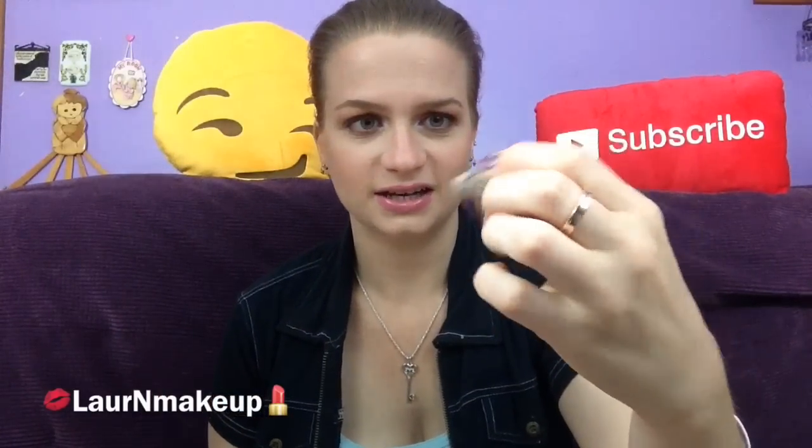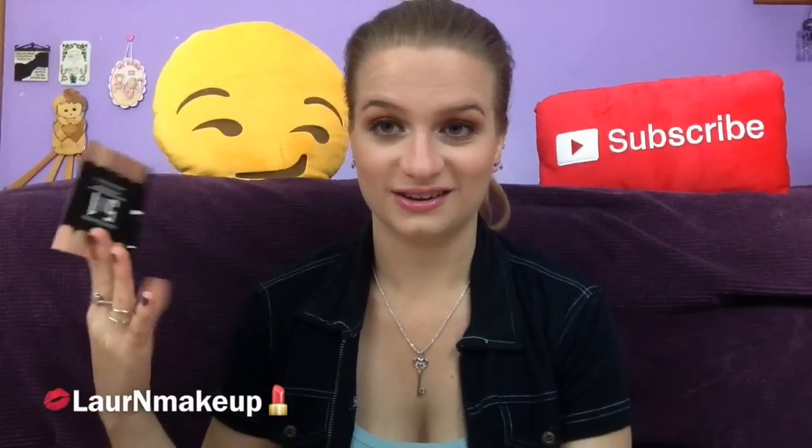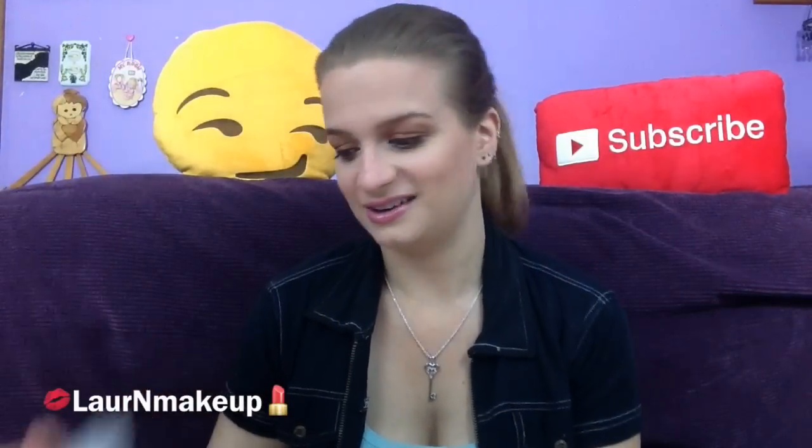Next is Bare Minerals 5-in-1 BB Advanced Performance Cream Eyeshadow Broad Spectrum SPF 15. The color I got is like a tan color — soft shell or barely nude, I'm not sure. It's a cream eyeshadow and I'm guessing it's supposed to make your eyelids look nicer. We'll see.